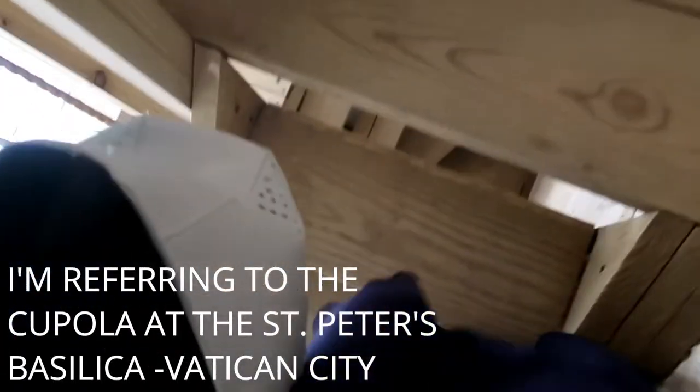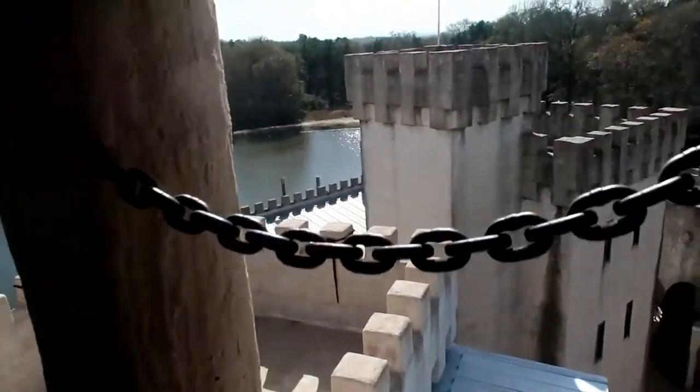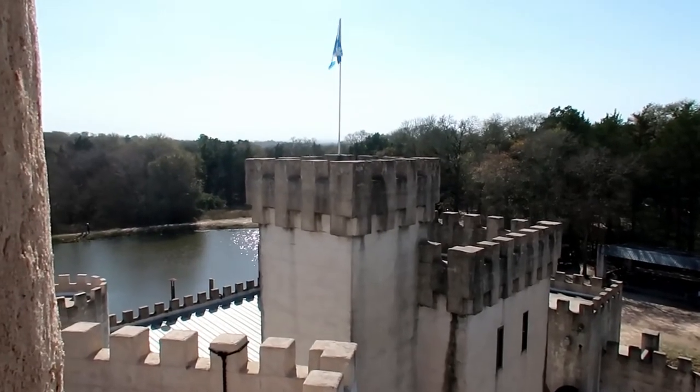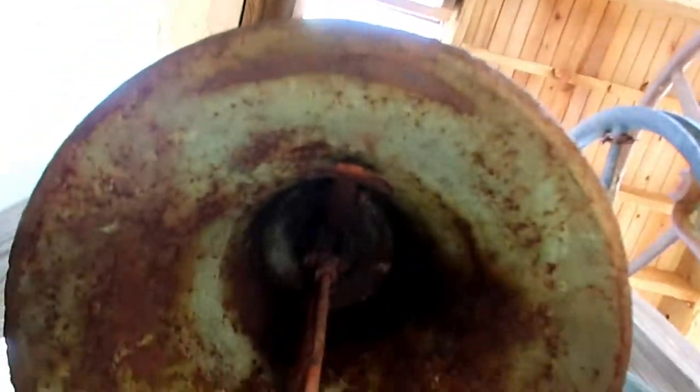If you've ever been to Rome and gone to the top where the cupola is, the stairs are even worse. I think this is where you can ring the bells, and this is the view. I was climbing up these stairs and I can just see the bell. I don't see anything else up here, so I'm going to go back down. I think you can go up there, but the bell is right here, so I'm just not going to chance it this time.